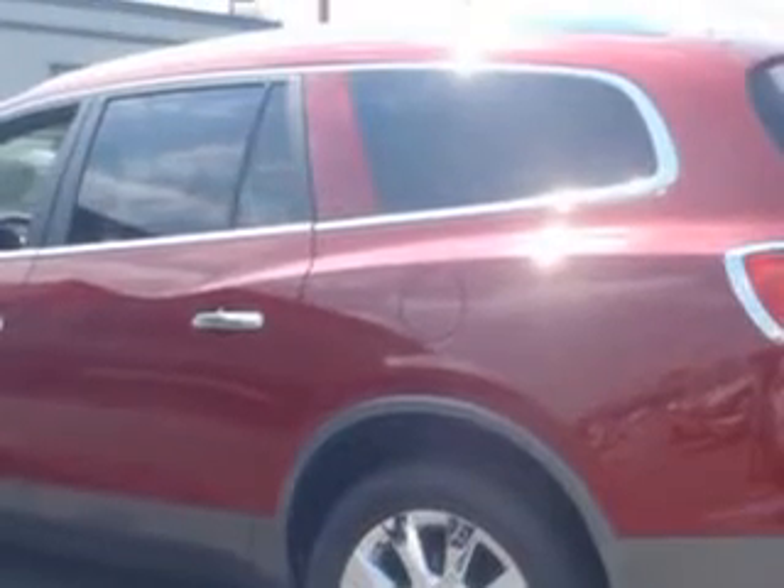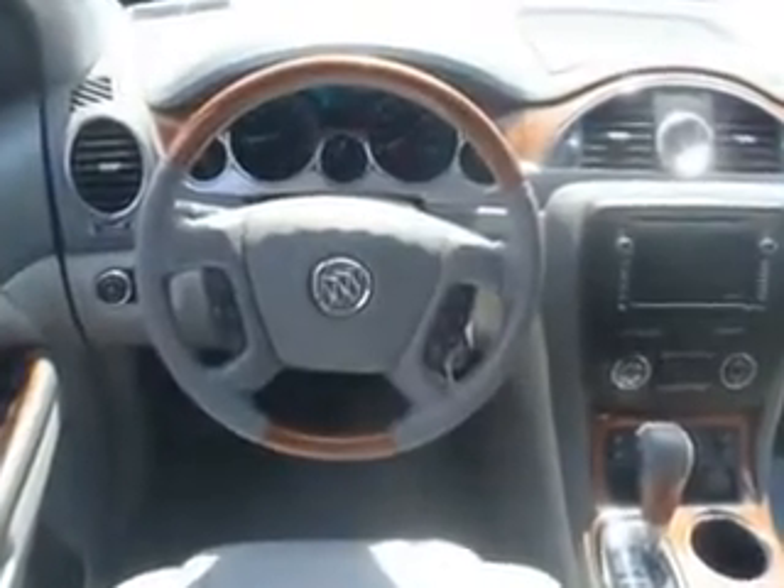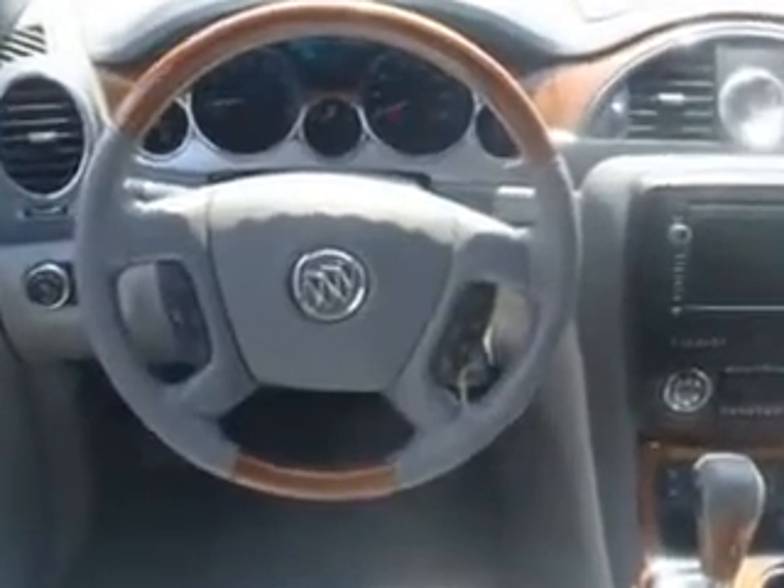Enjoy an impressive 22 miles to the gallon on this luxury SUV, with features like auto dimming inside rear view mirror, power adjustable lumbar passenger seat, front fog lights, power driver and passenger seating, power adjustable lumbar driver seat, heated driver and passenger seating, and leather upholstery.